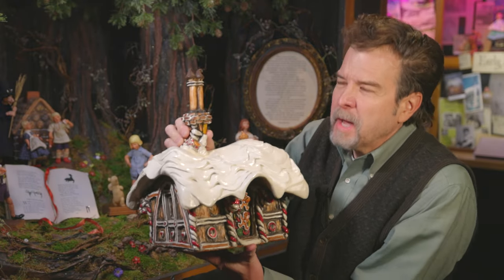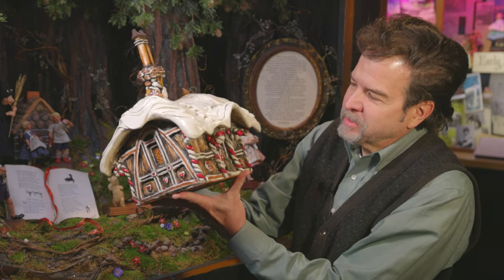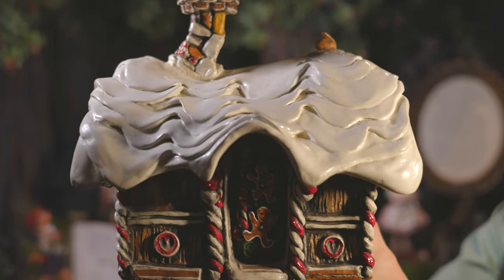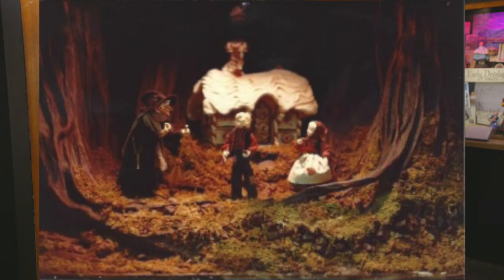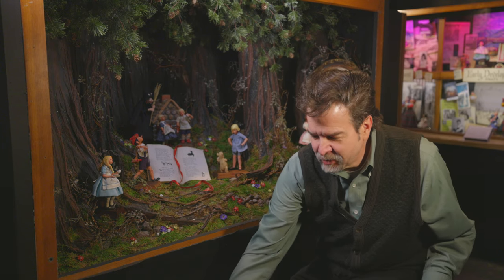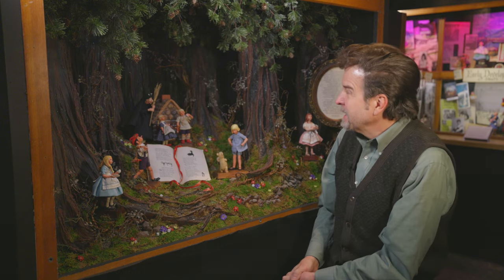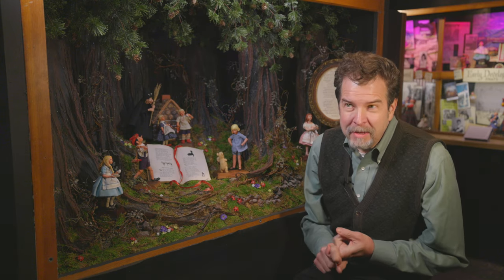He had designed the gingerbread house out of — I believe it was wax. They worked out a casting process that would allow them to make the gingerbread house over and over. The gingerbread house is what went here; it actually filled that whole space, and I had Hansel and Gretel and the Witch on this level. They sank down into the floor, and that was used in the doll shop for a number of years. It was on wheels, they could move it around, it had glass, and I worked out special lighting for it.